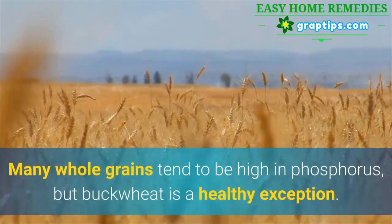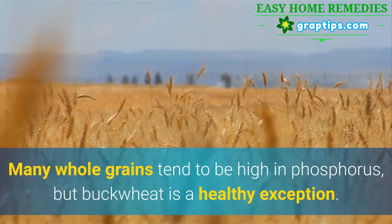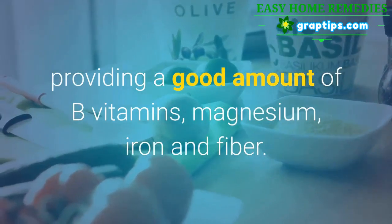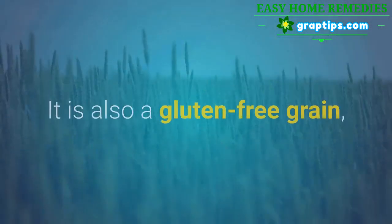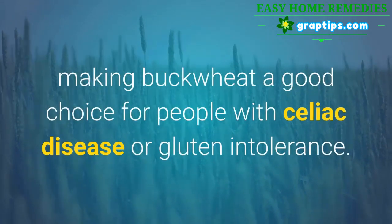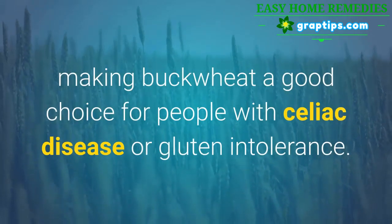6. Buckwheat. Many whole grains tend to be high in phosphorus, but buckwheat is a healthy exception. Buckwheat is highly nutritious, providing a good amount of B vitamins, magnesium, iron, and fiber. It is also a gluten-free grain, making buckwheat a good choice for people with celiac disease or gluten intolerance.